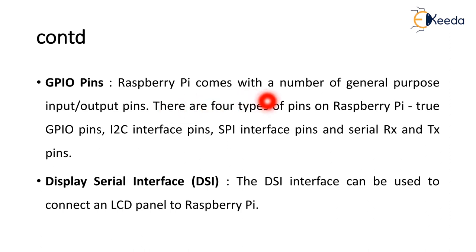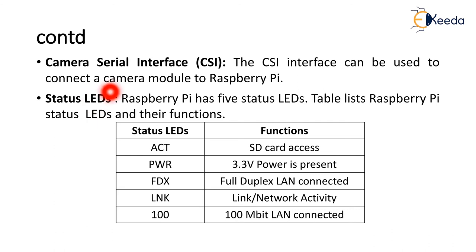Raspberry Pi comes with 40 general purpose input output pins. There are 4 types of pins: true GPIO pins, I2C interface pins, SPI interface pins, and serial receiver and transmitter interface pins. The DSI interface can be used to connect an LCD panel, and the CSI camera serial interface can be used to connect a camera module. Raspberry Pi has 5 status LEDs: ACT for SD card access, PWR for 3.3 volt power input, FDX for full duplex LAN connection, LNK for link and network activity, and 100 which indicates 100 Mbps LAN connection.